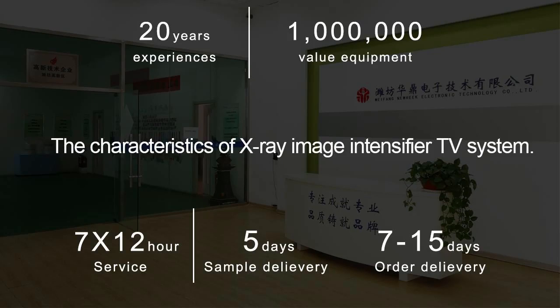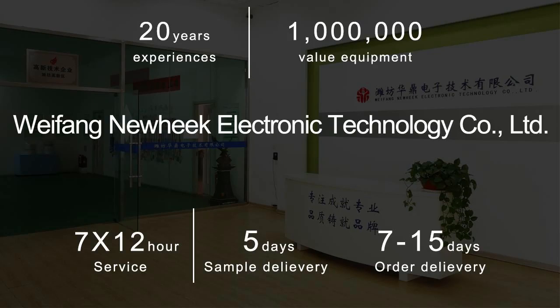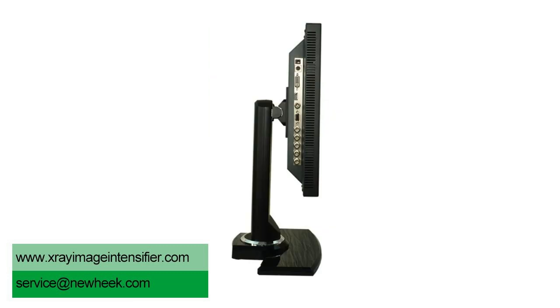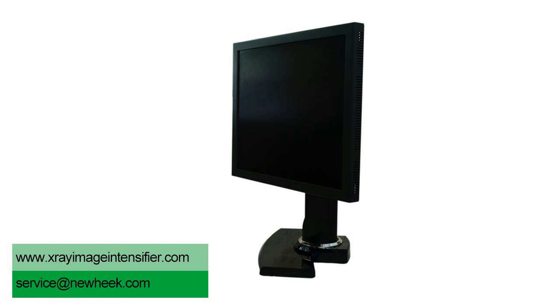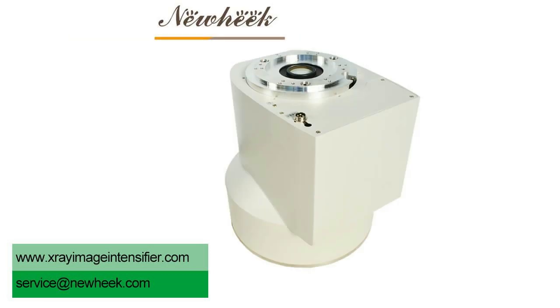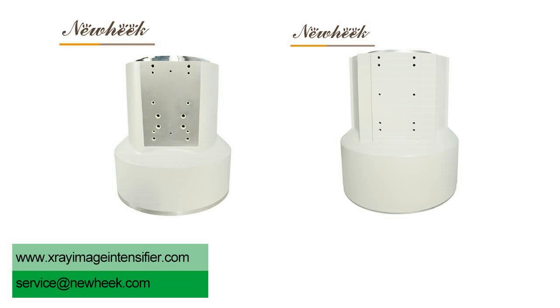X-ray image intensifier TV system belongs to low-light-level closed-circuit TV, which requires high sensitivity and high signal-to-noise ratio. The brightness of the system is related to X-ray quantity. It requires high resolution of image density, uniform image zero, and low inertia.